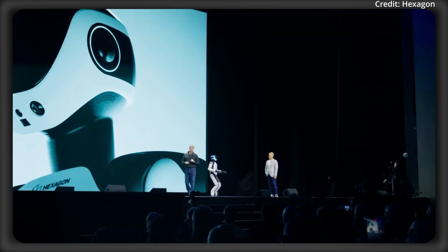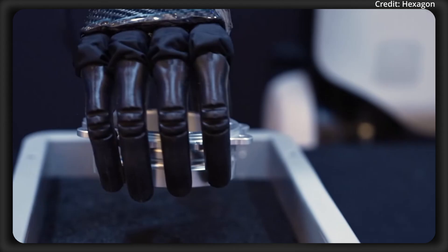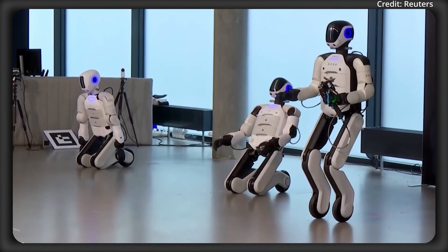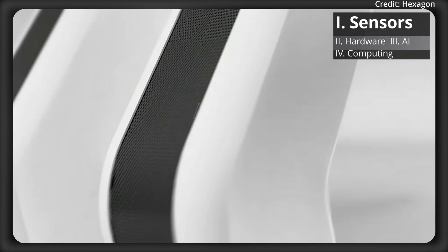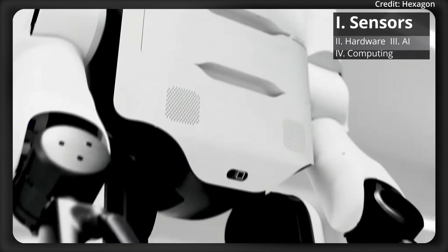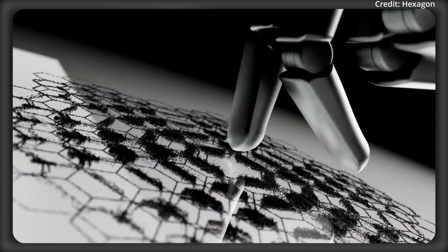Hexagon's robotics division has unveiled Aeon, a new autonomous robot designed to address labor shortages and enhance safety in a variety of demanding industries. At the core of Aeon's capabilities is Hexagon's advanced sensor suite, combined with a powerful AI-driven mission control system and spatial intelligence.